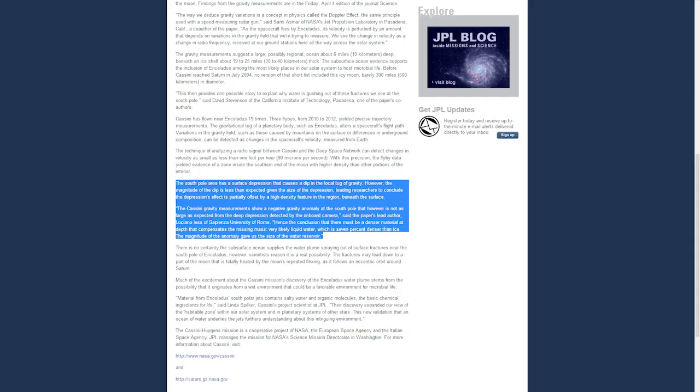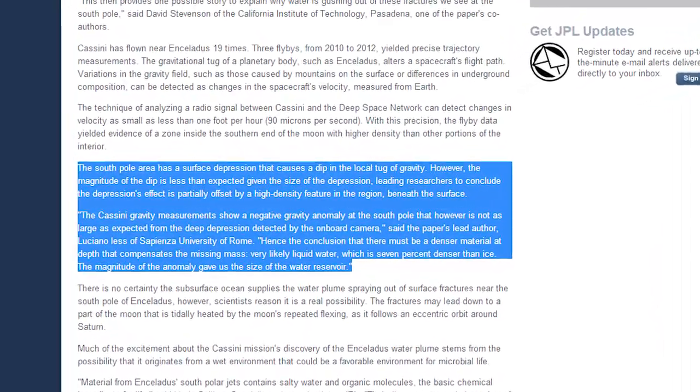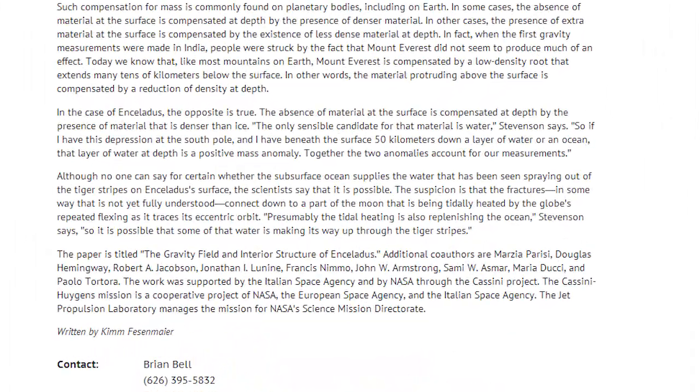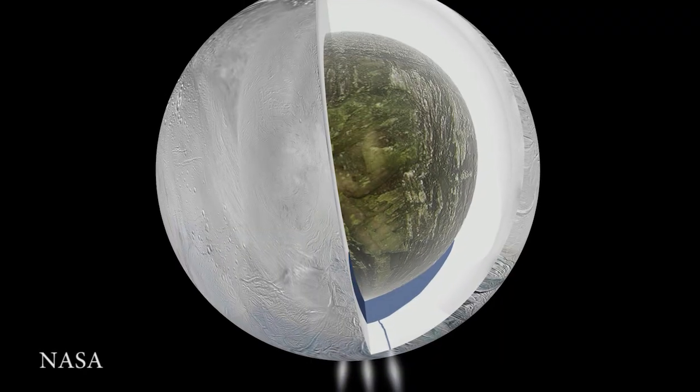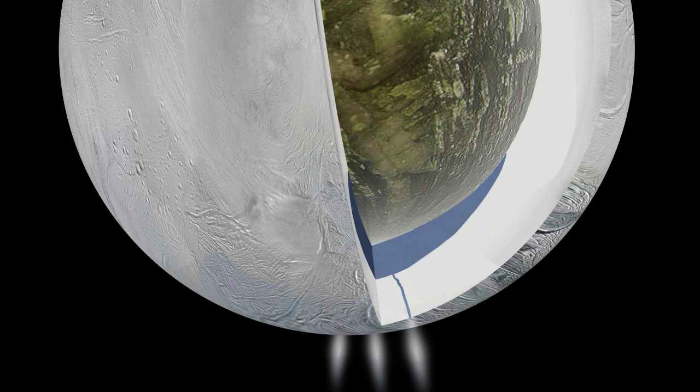Throughout Cassini's three flybys since 2010, the spacecraft has detected slight variation in its movements due to the fluctuations in gravity on Enceladus. Though scientists knew there was a depression in the surface, which would mean less mass and thus less gravitational pull for that area, the readings showed matter with a higher density than the surface. Liquid water is about 7% denser than ice, and scientists believe this ocean has a depth of around 10 kilometers underneath its icy shell, which is itself 30 to 40 kilometers thick.